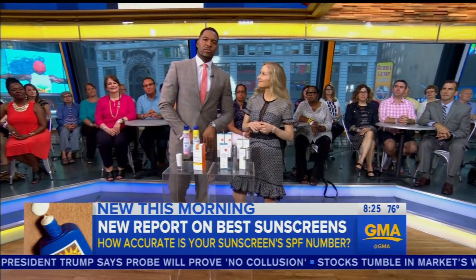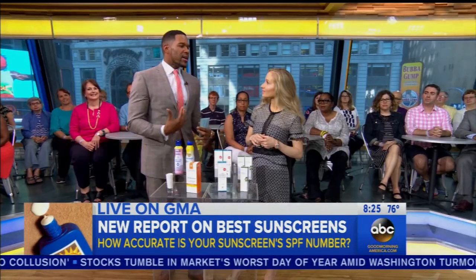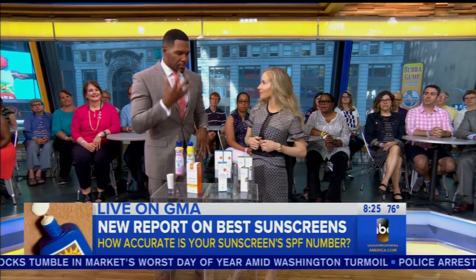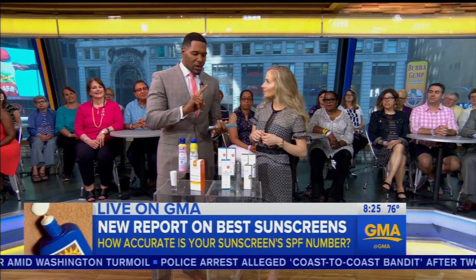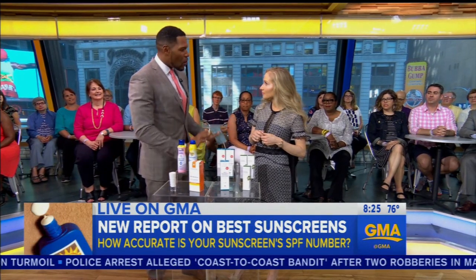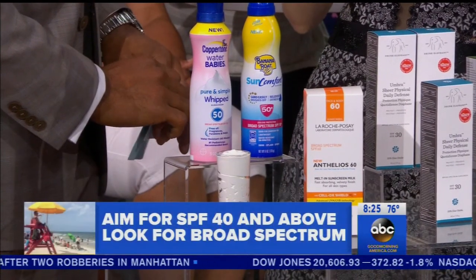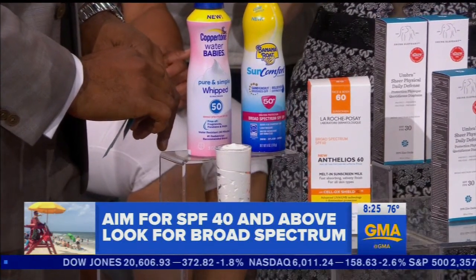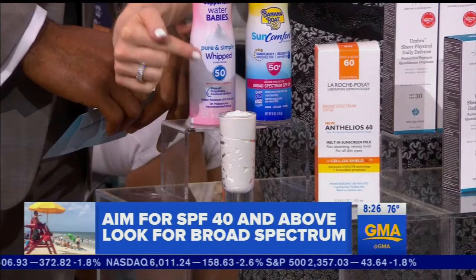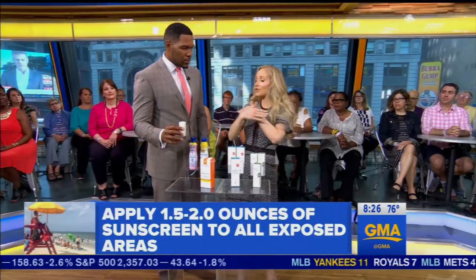We're here now with board-certified dermatologist Dr. Whitney Bow. Thank you for joining us. I use sunscreen to protect my skin, and I'm curious — how much do I put on, and what is the correct SPF? You want to aim for an SPF of 40 or above, and you've got to look for the words 'broad spectrum,' because that means you're protected against both UVA and UVB. My rule of thumb: fill a shot glass worth of sunscreen — that's enough to adequately cover your face and your exposed areas.